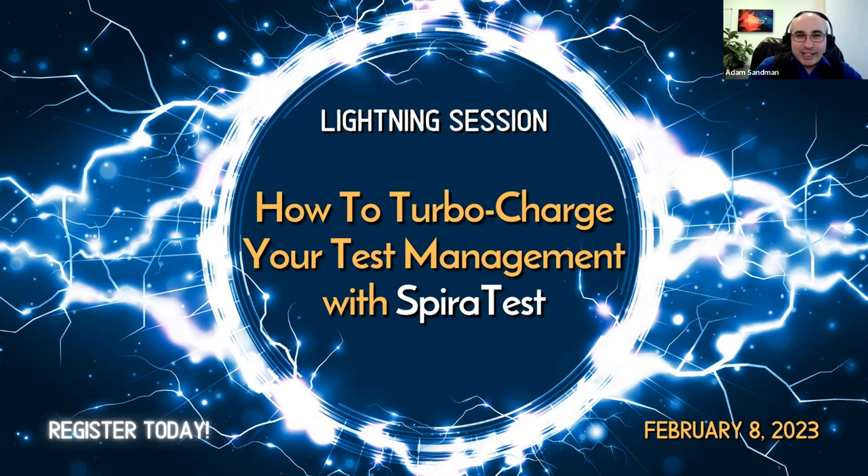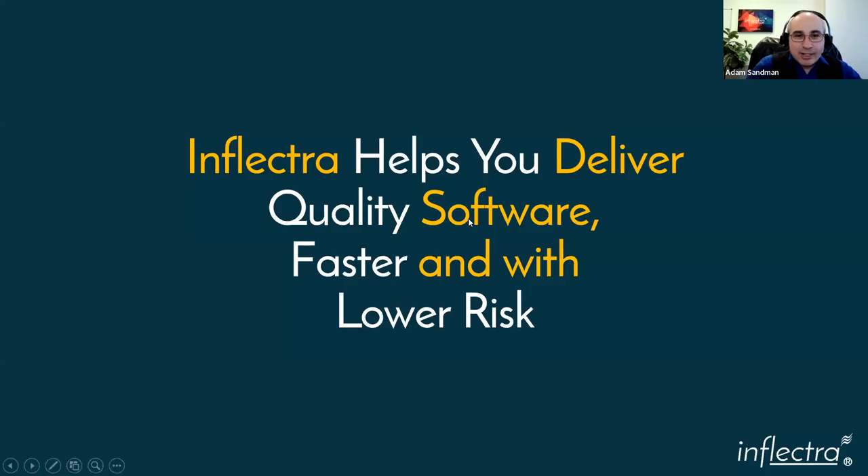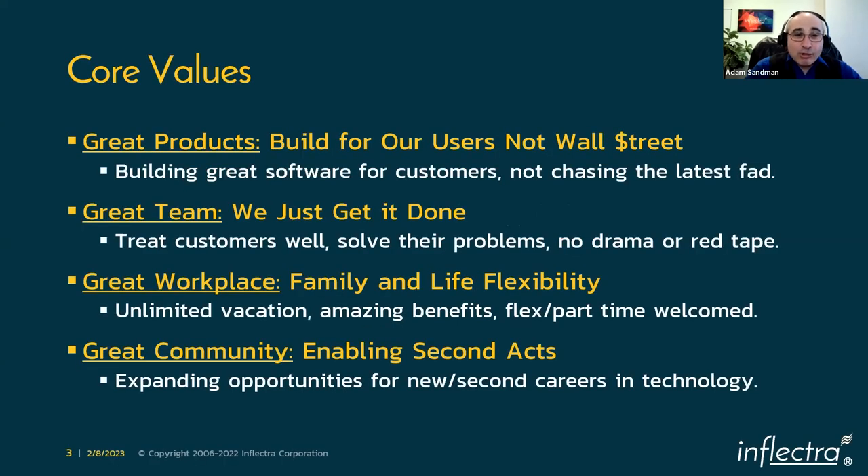InflectraCon is a great way to get away from the office and get some new skills. Now, back to SpiraTest. SpiraTest is part of the Inflectra suite. Our mission is to help you deliver quality software faster with lower risk. I'd like to quickly talk about our core values as a company, because however good a product is, it's only as good as the team behind it.